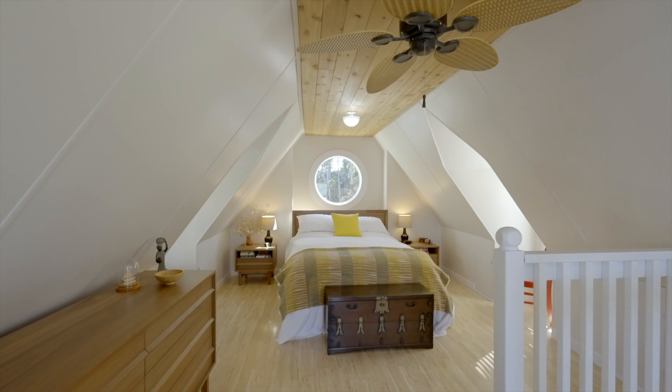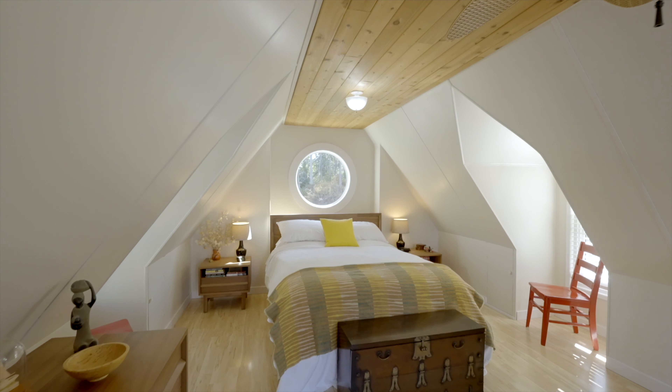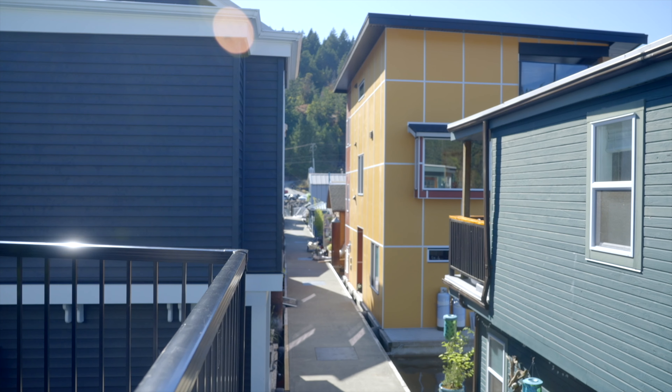Now let's move to the upper level bedroom via a staircase with a super cool oar handrail. There's also an awesome porthole style window above the bed with a wicked view of Chisholm Island in the bay.